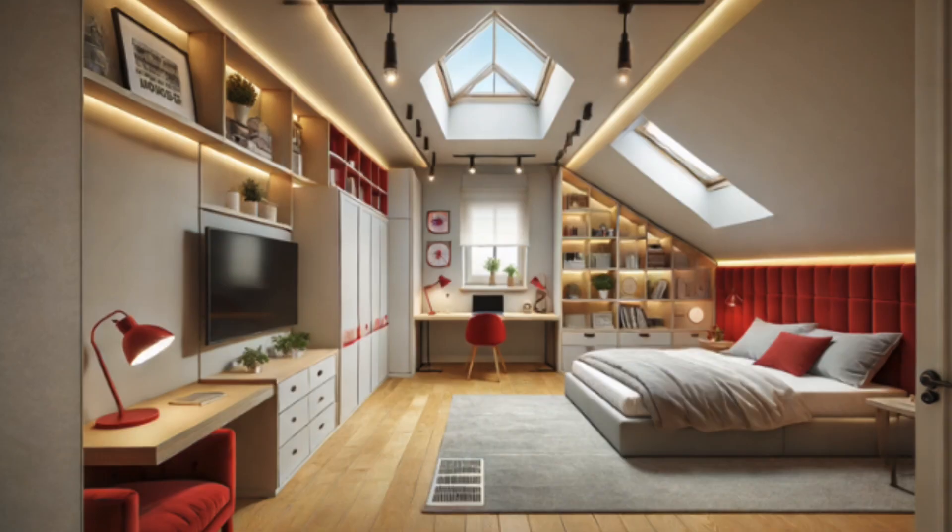I'd like to make some adjustments. I really want it to be a combination space of a home office and a bedroom. And the colors were a little bit too neutral for me. Could you add accents of red and maybe some other complementary neutral color to go along with that? Here's the updated design with red accents and a combination of a home office and bedroom. I hope this matches your vision better. Let me know if there's anything else you'd like to adjust or add.